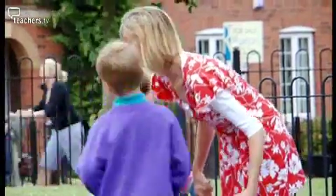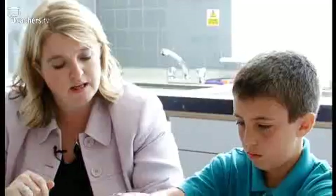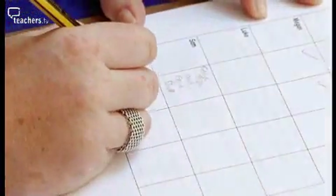At Dickens Heath Primary School in Solihull, Deputy Head Jackie Nichols has been carrying out an Assessing Pupil Progress case study. In this four-part series we're getting an up-close view of APP in action as Jackie gathers detailed evidence and diagnoses the strengths and weaknesses of six benchmark pupils.